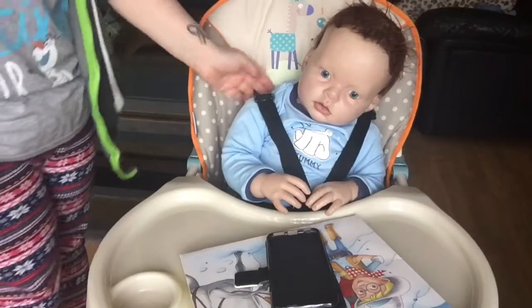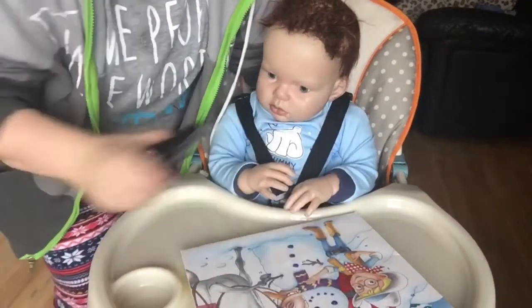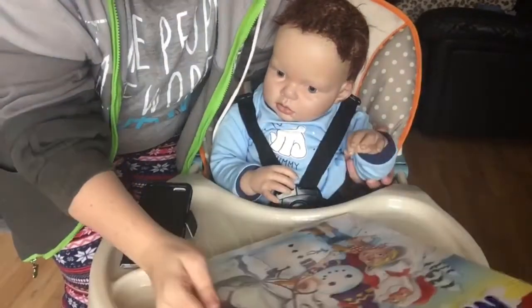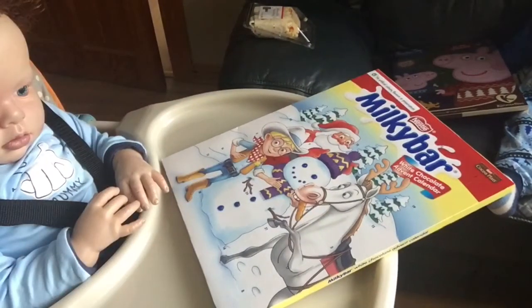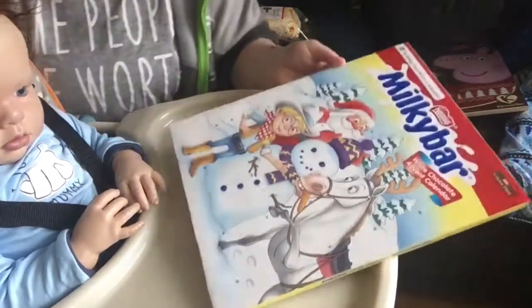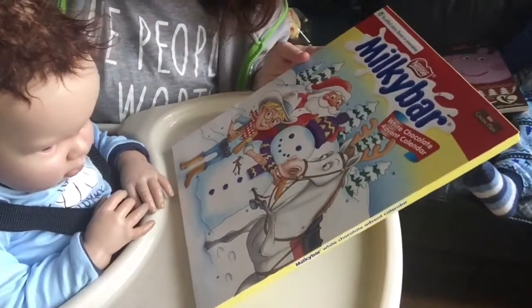Okay guys, I'm back with Ollie here and as you can see his advent calendar is in front of him. We are going to try and find number one, but as those of you who have opened advent calendars before know, they can be tricky to do so. I'm going to get down beside him. Ollie, look at the camera, good boy. Now we need to find number one - oh, it's here!